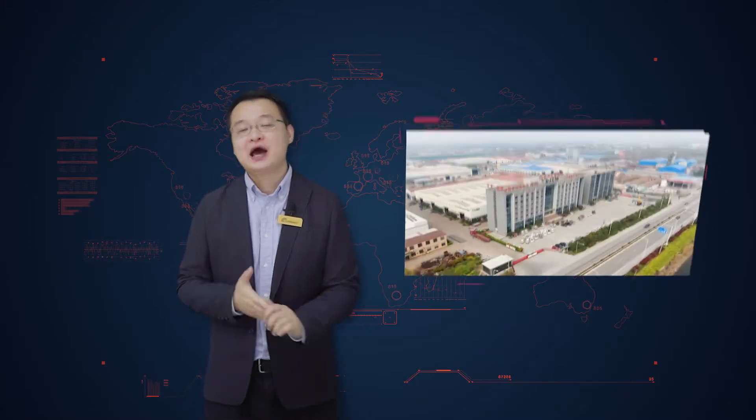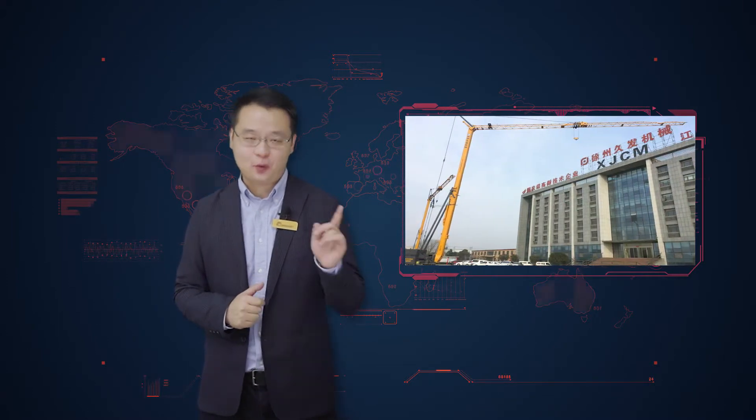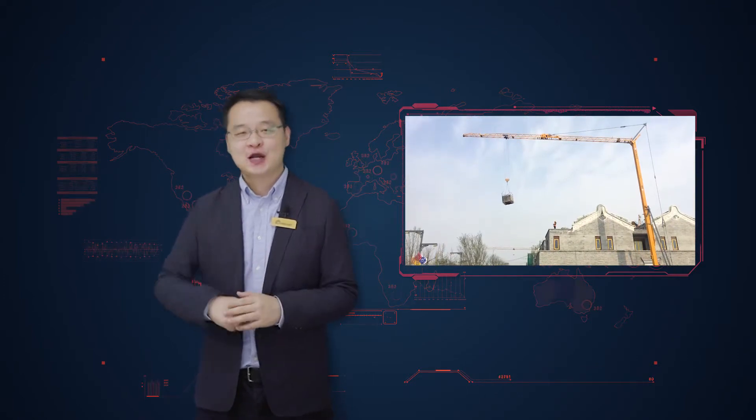Hi guys, welcome to Karma Reviews. This is Alex. Today I'm bringing you the XJCM Compact Tower Crane with lifting capacity ranging from 1 to 4 tons, which is perfect for confined space. Let's go and take a look.